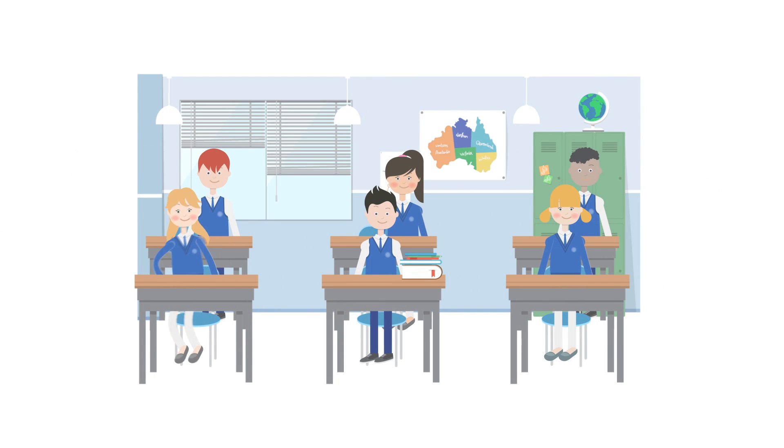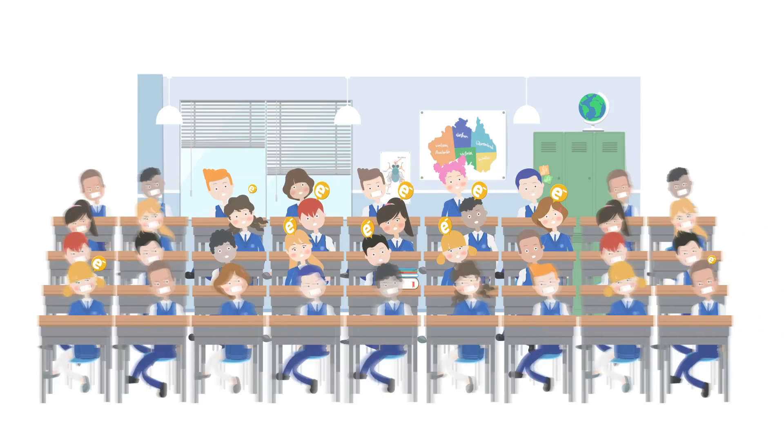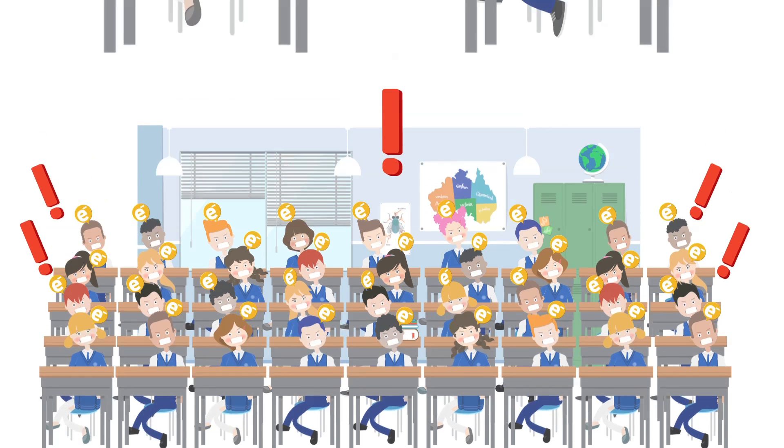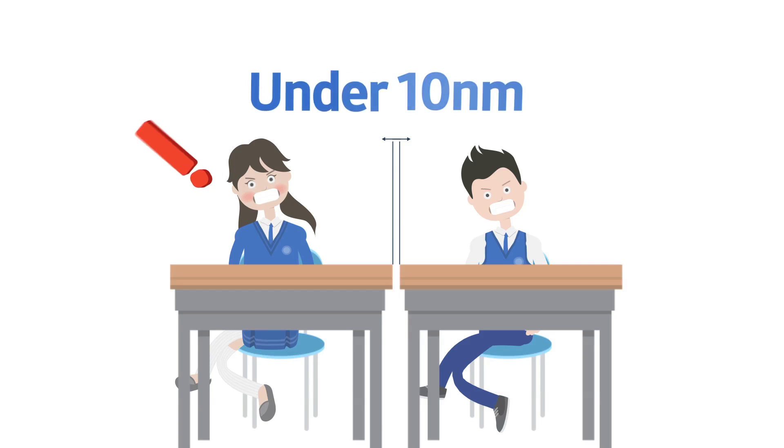Traditionally, NAND flash memory storage capacity had increased by cramming more cells into a limited space on a chip. For more capacity, the number of cells has to increase, meaning the cells are placed more closely together. When the process technology reaches beyond the 10 nanometer scale, cell-to-cell interference causes trade-offs in the reliability of NAND flash products.